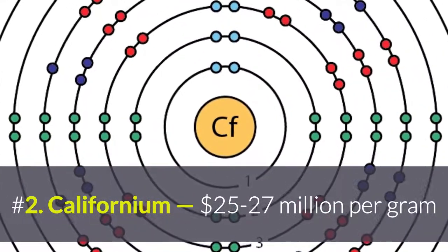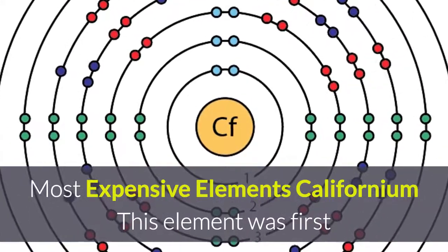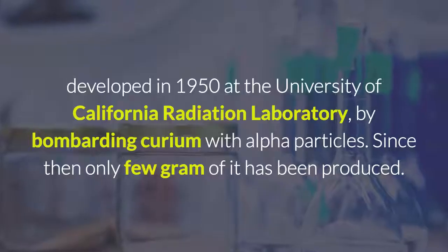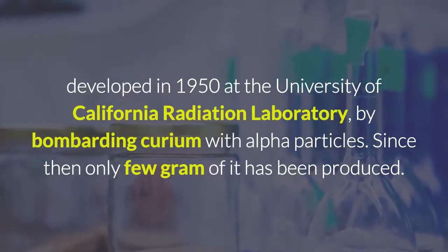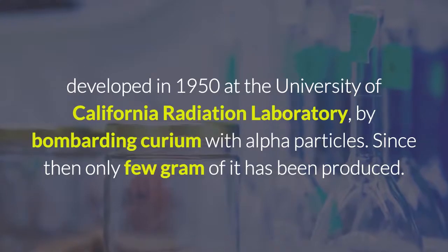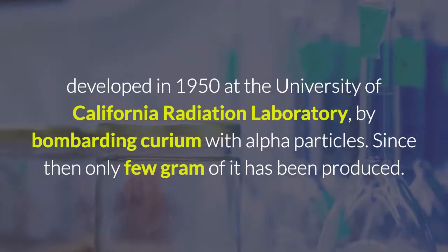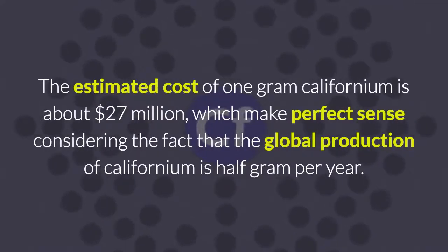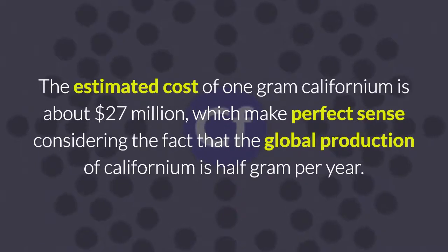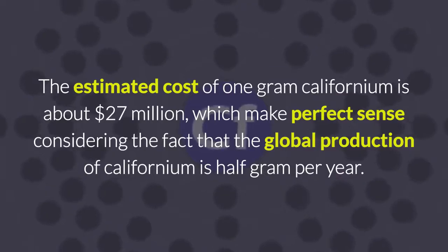Number 2: Californium, at $25–27 million per gram. This element was first produced in 1950 at the University of California Radiation Laboratory by bombarding curium with alpha particles. Since then, only a few grams of it have been produced. The estimated cost of one gram of californium is about $27 million, which makes perfect sense considering that the global production of californium is only half a gram per year.